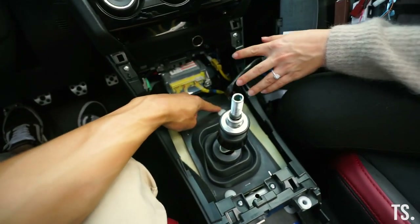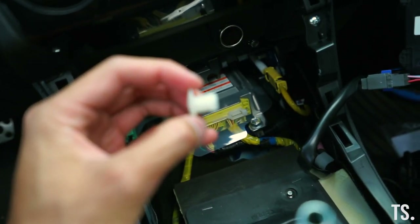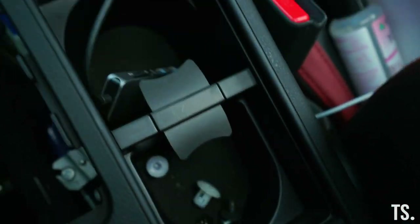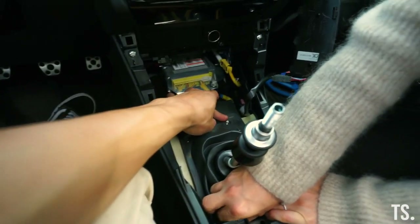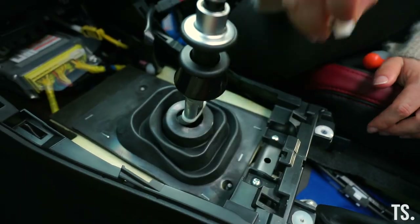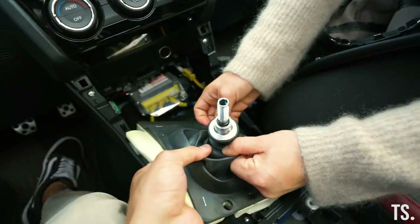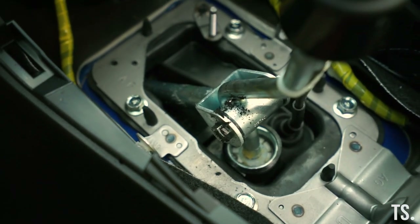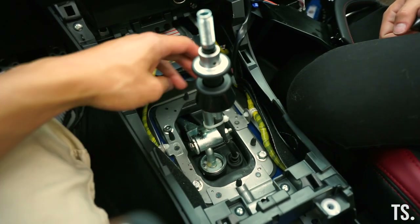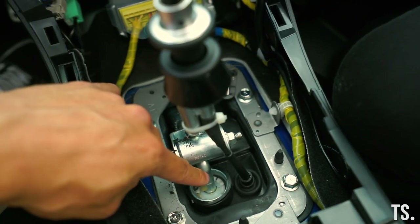The shifter is now exposed. We take out the rubber boot — two plastic screws — and the whole piece comes out. The key is to push the rubber down and then unscrew by hand. Now there's a 12 millimeter bolt here that attaches the shifter to the linkage. Once that bolt slides out, we have access to the shifter.